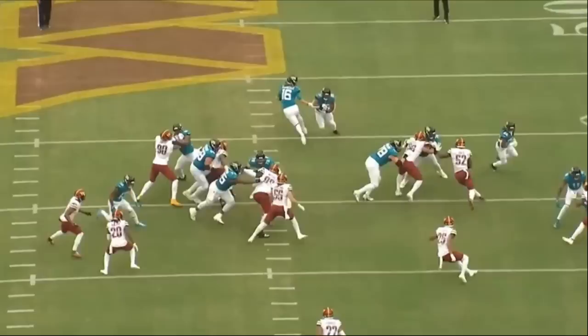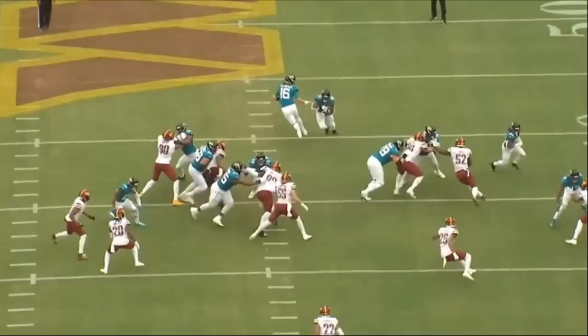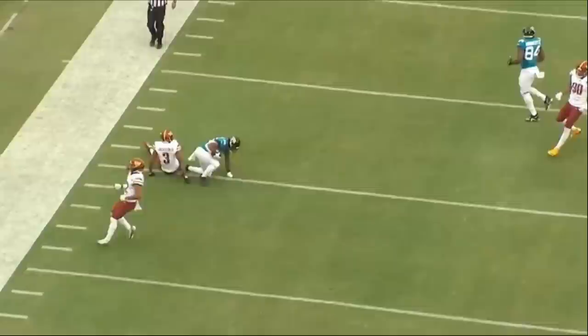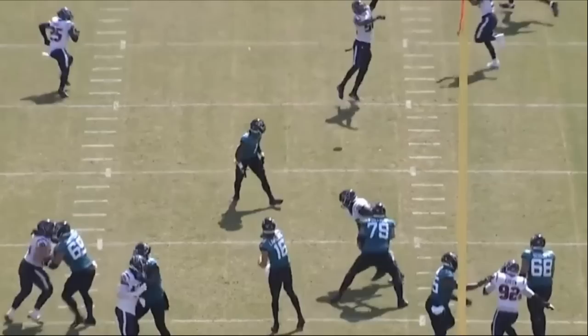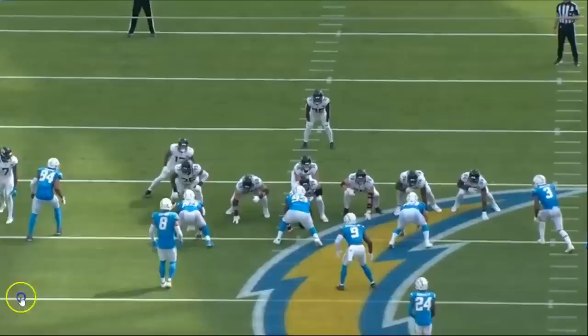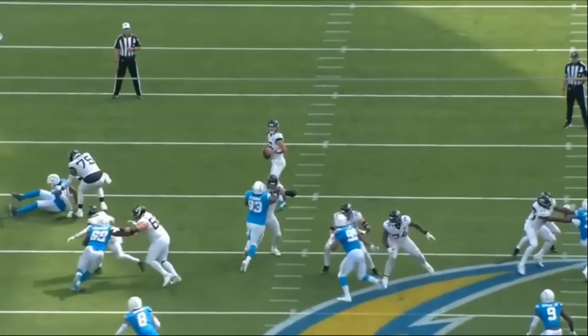On the final rep, Taylor does a great job on a double team, getting up to the next level, and the running back picks up 22 yards. To wrap up: Taylor's biggest asset is his pass blocking — he's a top-five pass blocking offensive tackle with great punch, technique, balance, and footwork. The Kansas City Chiefs got a really good tackle. We'll be following the Chiefs this season — subscribe if you haven't already, and I'll see you next time.